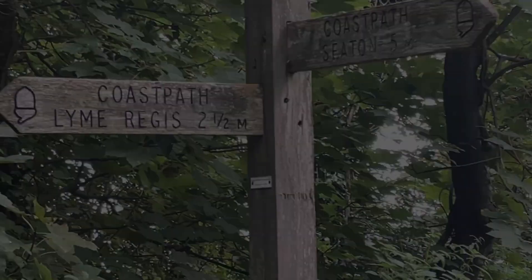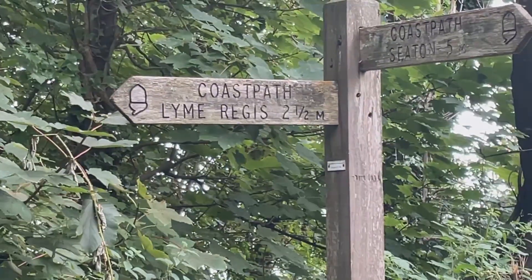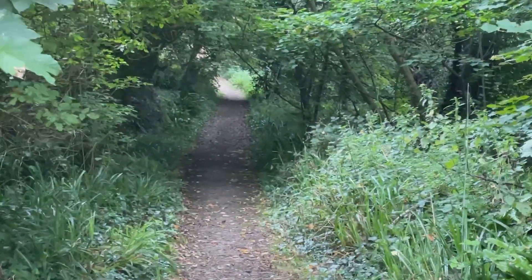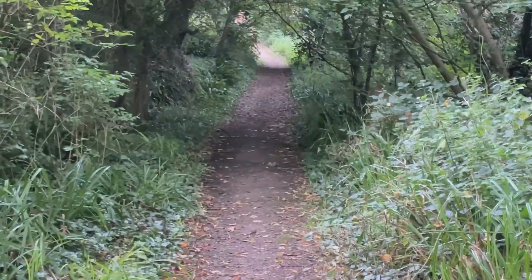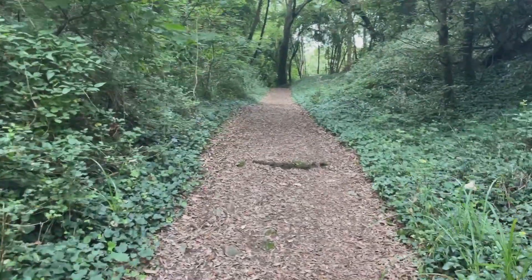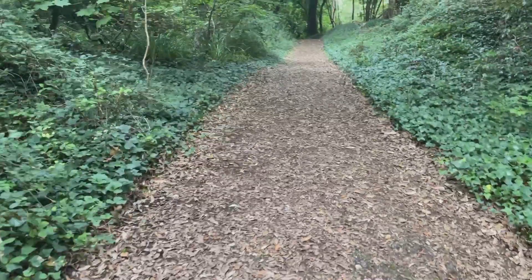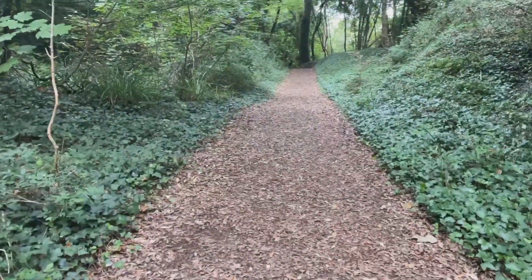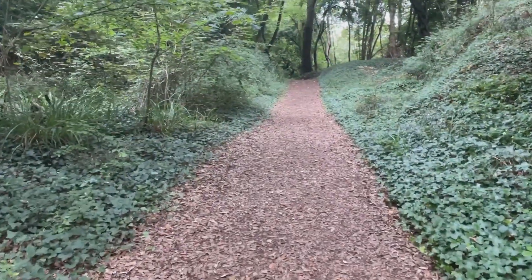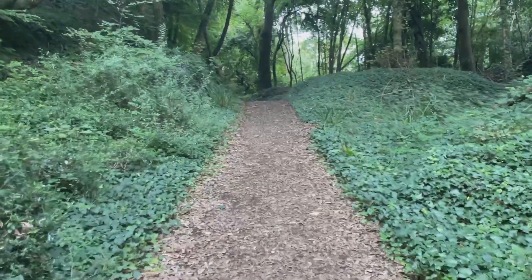I've just heard a noise I've been able to identify in the trees. Until yesterday I wouldn't have been able to — on the radio there was an animal noises quiz and I had no clue about this one. People said it sounded like a duck and I'd agree. So I just heard that noise up in the trees and now I know it's a squirrel — it's quite a comical sound. We have some signage: Lyme Regis two and a half miles, so I'm going to get tramping along towards Lyme Regis.